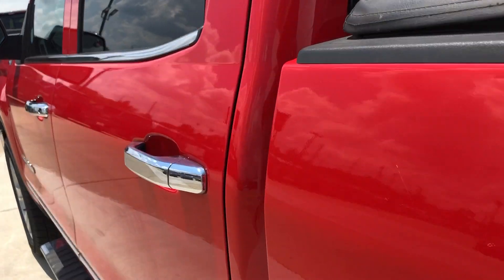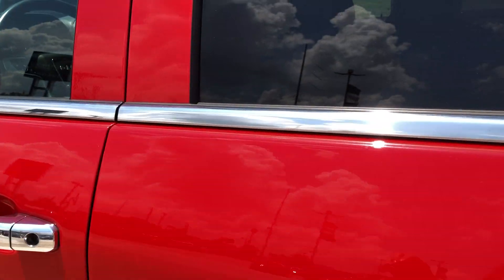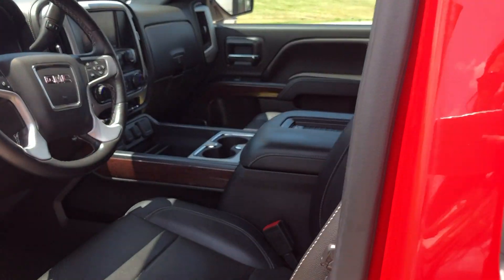All four doors are chrome accented, and rear passenger seating is a premium leather bench. Driver and passenger enjoy the same premium leather in heated bucket seats.